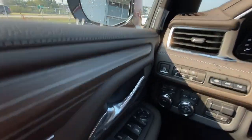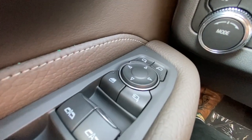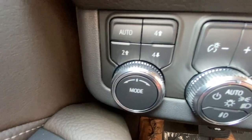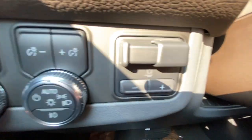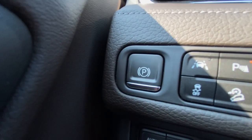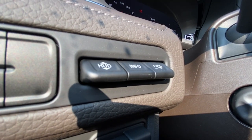Taking a look inside the Denali, starting on your left-hand side, we have the controls for your power folding and adjustable mirrors, button-activated driving modes, automatic headlights and fog lights toggle, integrated trailer braking, and electronic parking brake.